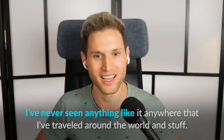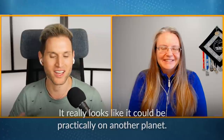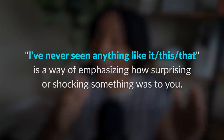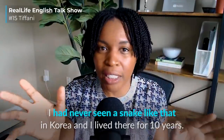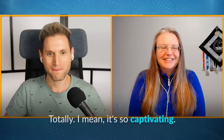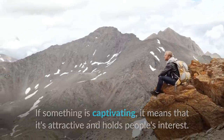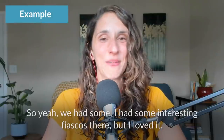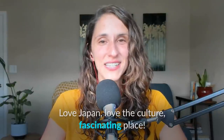I've never seen anything like it anywhere that I've traveled around the world. It really looks like it could be practically on another planet. 'I've never seen anything like this or that' is a way of emphasizing how surprising or shocking something was — for example: 'I had never seen a snake like that in Korea and I've lived there for 10 years.' Totally — it's so captivating. If something is captivating, it means it's attractive and holds people's interest. You can also use 'fascinating' to express the same idea.